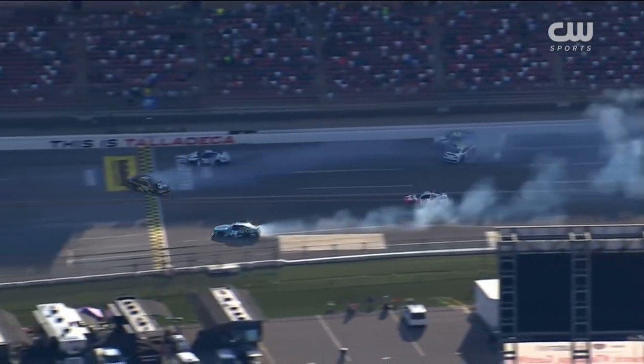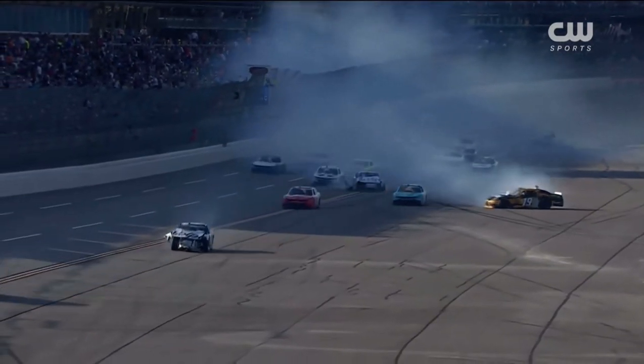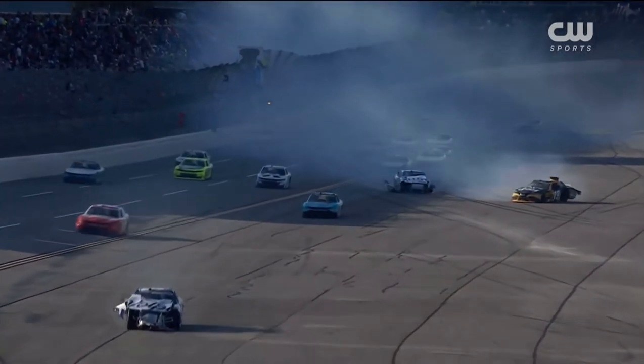The 97 of Shane Van Gisbergen is involved, as well as the 19 of Taylor Gray. Big damage to the front of this car coming at us.